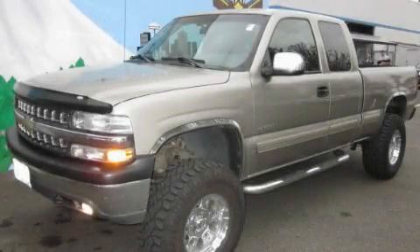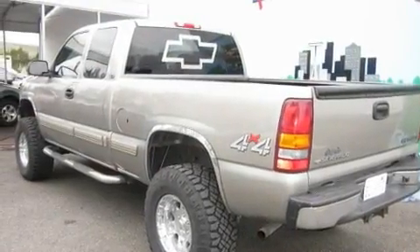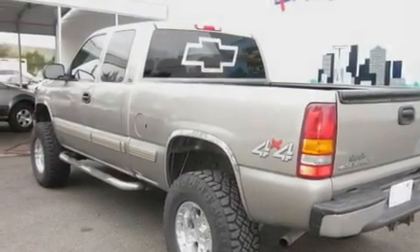This is a 2002 Chevrolet Silverado 1500. It has what you need for work as well as what you want for play. It has a 5.3-liter 8-cylinder engine, an automatic transmission, and 4-wheel drive.